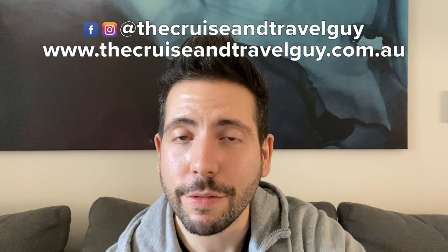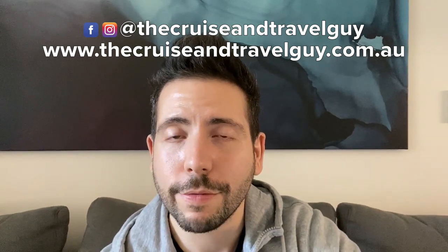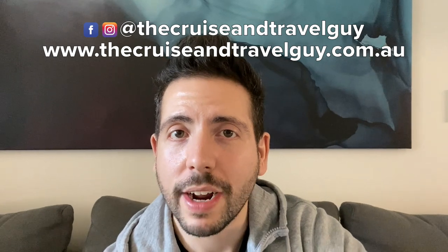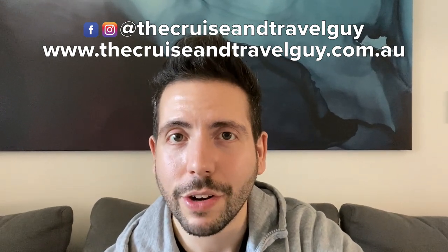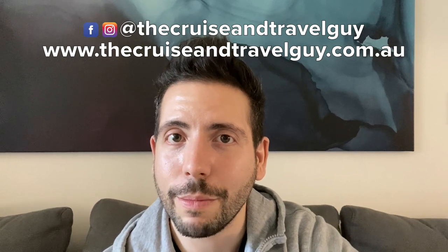Thanks for watching today's video. I'll have the next installment coming out soon, which will be all about my day in Port Arthur. If you haven't subscribed already, please do, and if you have, thank you very much. If you're interested in finding out any more information about a cruise for yourself or any other form of travel, head to my website, thecruiseandtravelguy.com.au. You can also follow me on social media at thecruiseandtravelguy on both Facebook and Instagram.